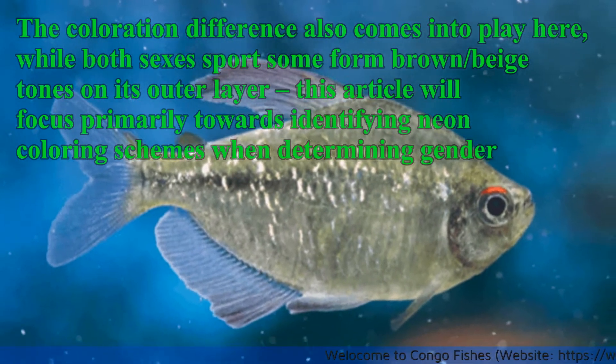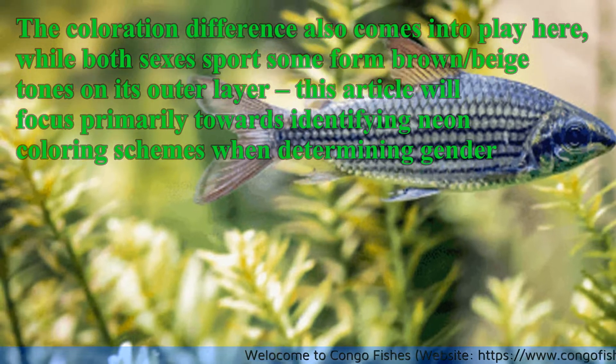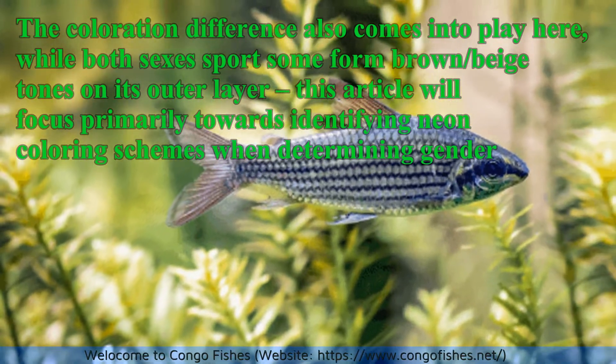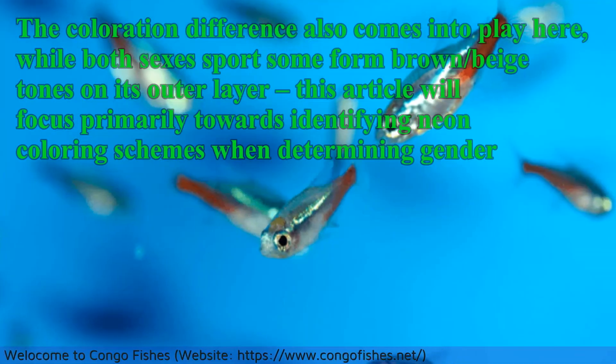The colouration difference also comes into play here. While both sexes sport some form of brown or beige tones on their outer layer, this article will focus primarily towards identifying neon colouring schemes when determining gender.